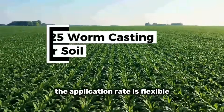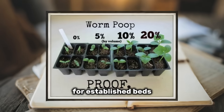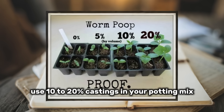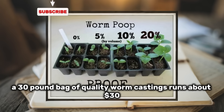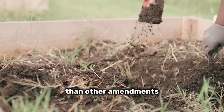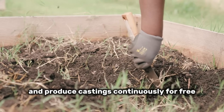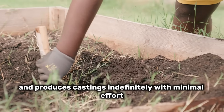The application rate is flexible. For new beds, mix 25% worm castings with your existing soil. For established beds, top dress with a half-inch layer annually. For potted plants, use 10–20% castings in your potting mix. A 30-pound bag of quality worm castings runs about $30. Alternatively, start your own worm bin and produce castings continuously for free — a basic bin costs about $50 and produces castings indefinitely with minimal effort.